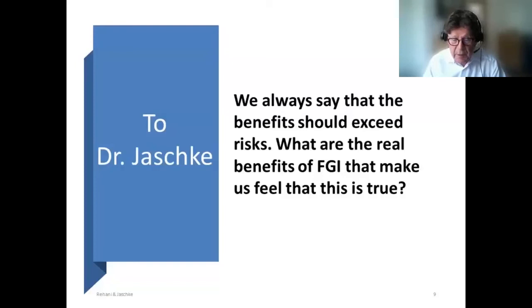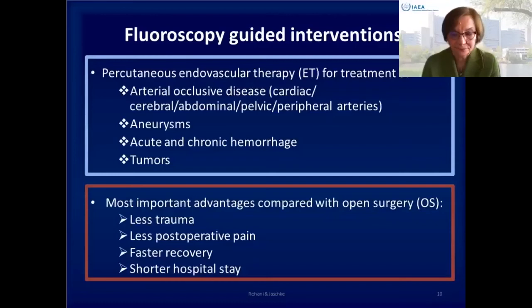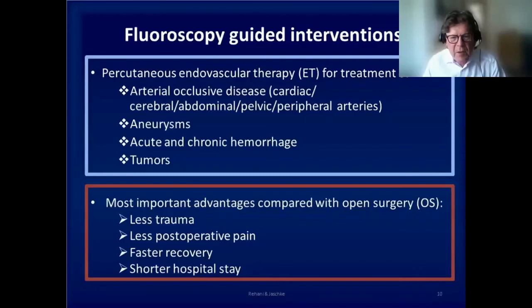The major advantages of fluoroscopy-guided interventions are listed here. They are associated with less operative trauma, less pain, faster recovery of patients, and a shorter hospital stay. That's probably the reason why they are a very attractive alternative to open surgery.